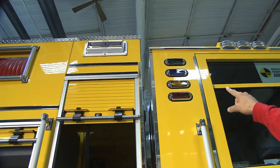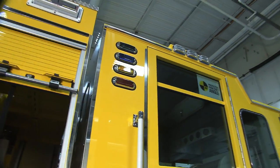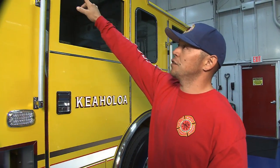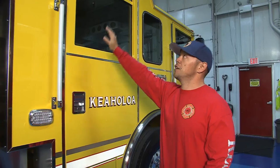Moving to the cab, we've added these Wayland 500 water level lights. A lot of times in our districts we're the only company on scene, so the operator also gets involved with firefighting activities. It's good for him while he's away from the truck so everybody can see how much water we have left.